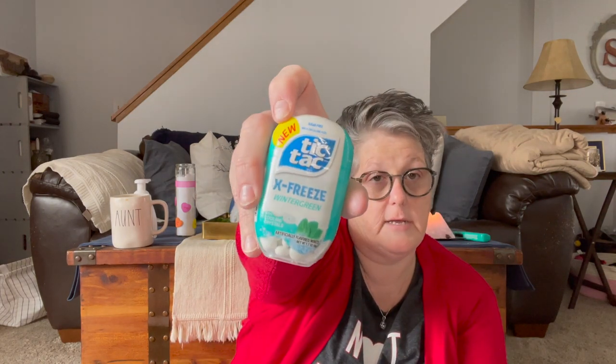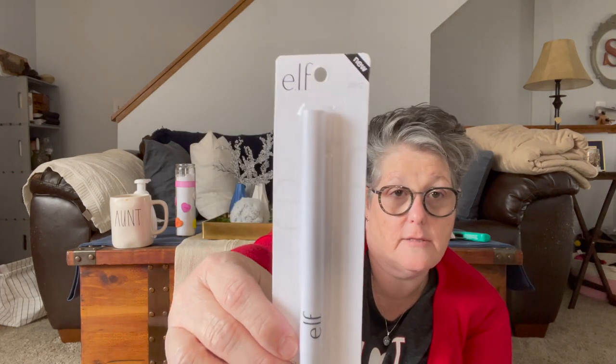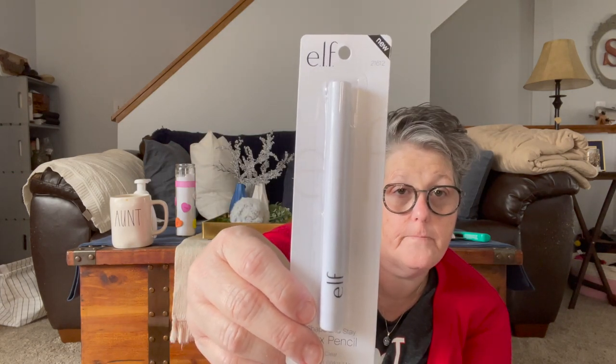I just picked up Tic Tacs — they're sugar free, boring. This is Elf Shape and Stay — it's a wax pencil for your eyebrows. I thought that was interesting and we're going to try it. It's clear, it's just a wax pencil, so you do your brows and it makes them stay if you're not coloring them. I do get wispies, so I'll try it.